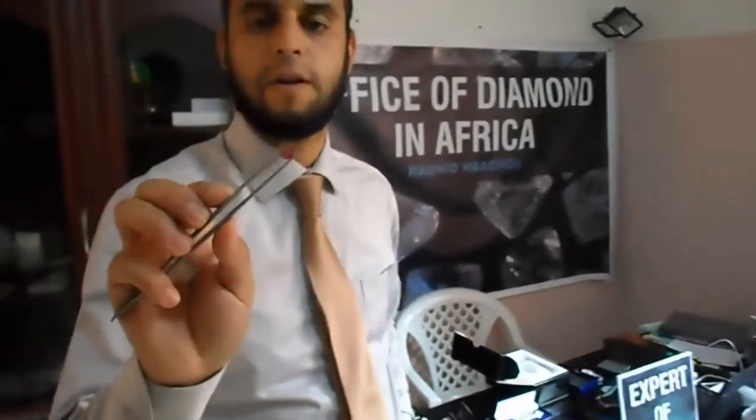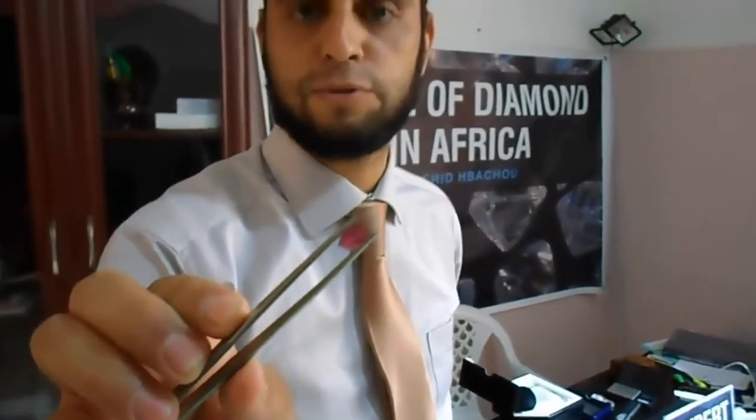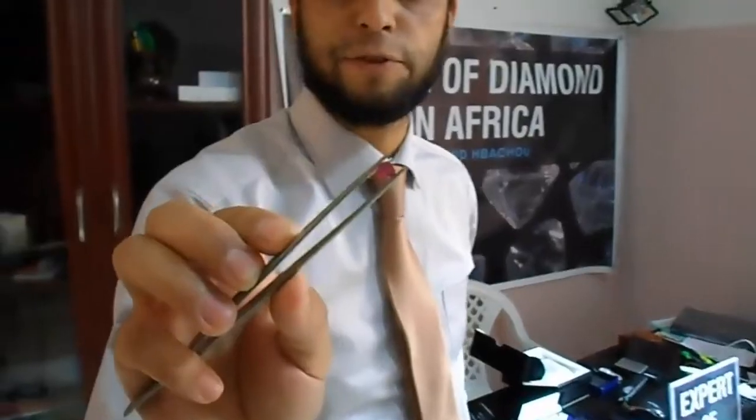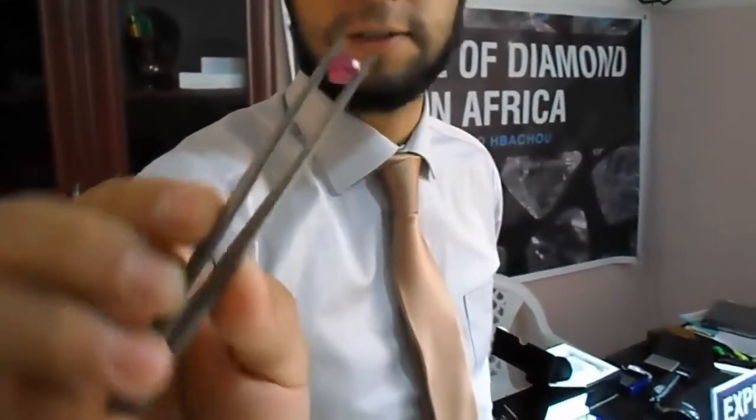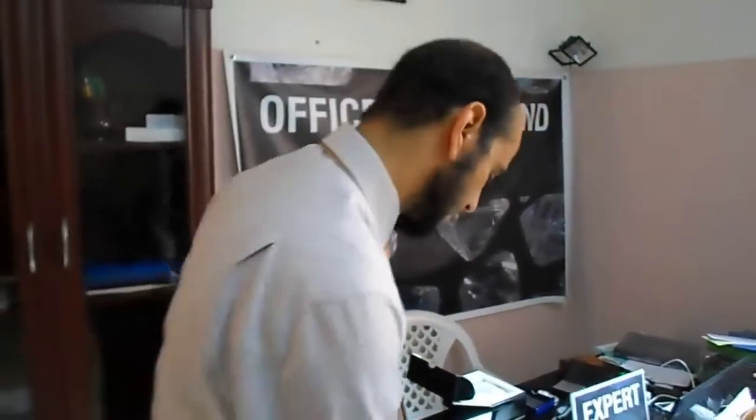This is a natural ruby from Thailand. This stone is about 2000 dollars. It's from Thailand. Of course it's heated — it's maybe one carat and some points. The same stone, not heated, from Burma can be 5000 dollars.